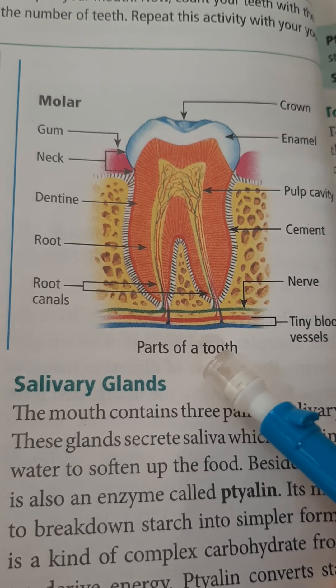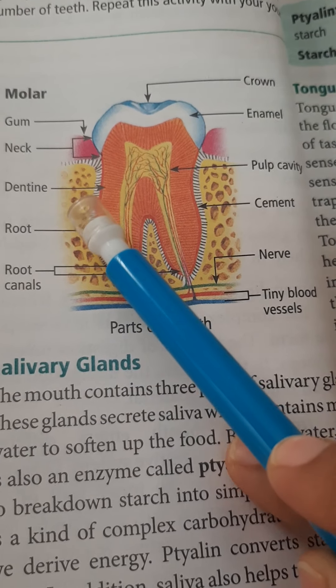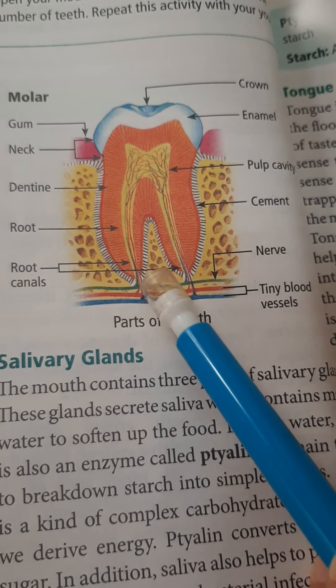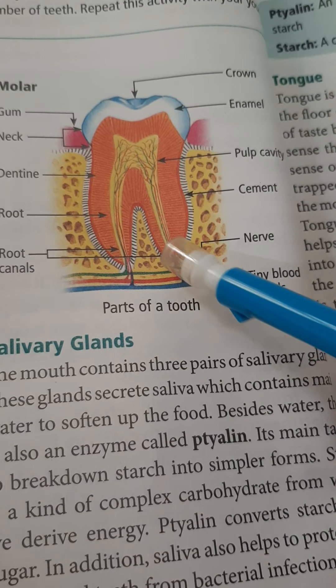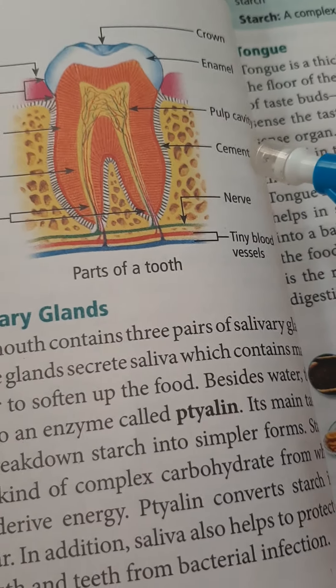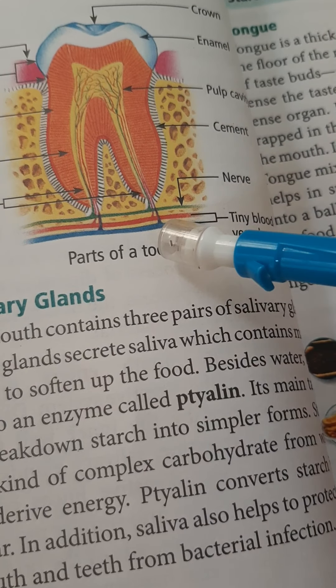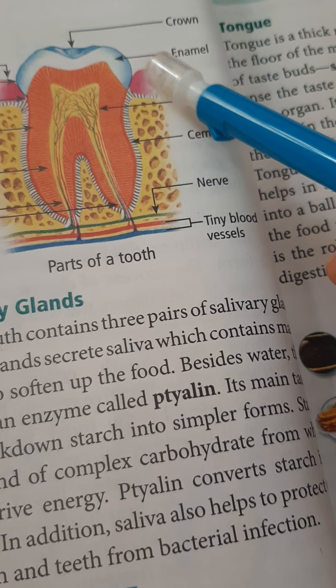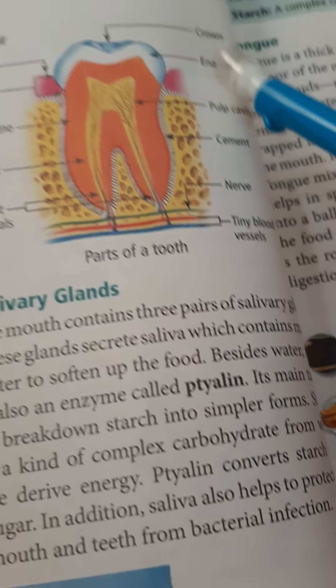These are the parts of a tooth. This is the gum, this is the neck of the gum, this is dentine, this is the root, this is the root canal, these are the root canines, and this is cement. This is the pulp cavity, this is the nerve, this is the tiny blood vessel, and this is enamel. This area of the tooth is called the crown.